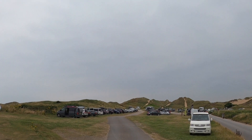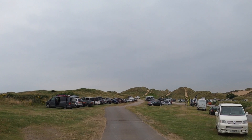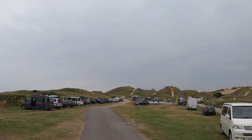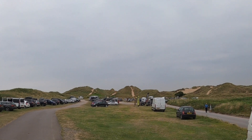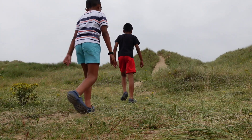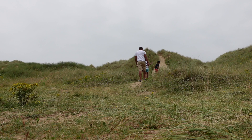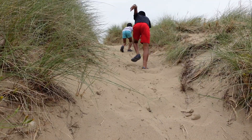This is Rhossili Bay. It has a huge beach. Rhossili Bay Beach is the first beach to be awarded Britain's best beach by TripAdvisor's Traveller's Choice for the second year running. Rhossili is the third best beach in Europe and ninth best in the world. The bay has these amazing sand dunes, and the views from the top are breathtaking.